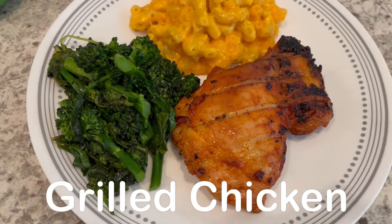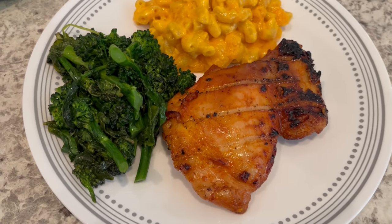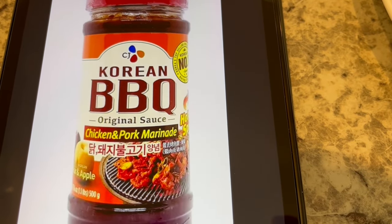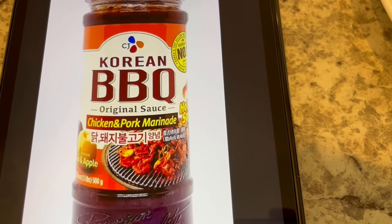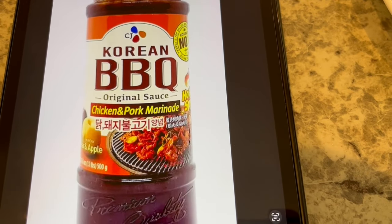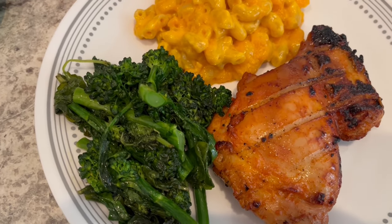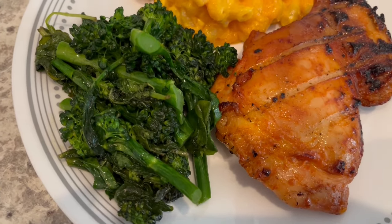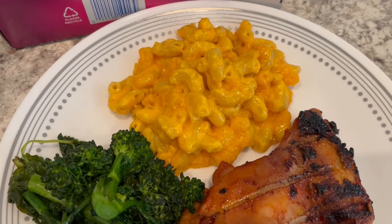For dinner tonight we are having grilled chicken thighs, which I grilled on our charcoal grill — it just gives it such a good flavor. I used this marinade that we really like; I use it for pork, beef, everything. I found it at a Korean grocery store but I've also seen it at Tom Thumb and other places. On the side I'm serving some baby kale mixed with broccolini that I stir-fried and it just wilted down.